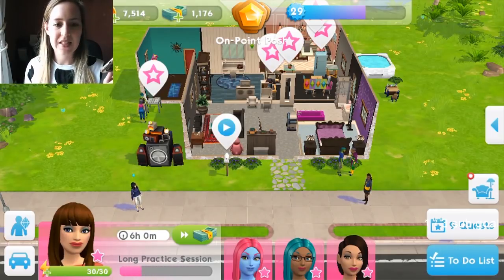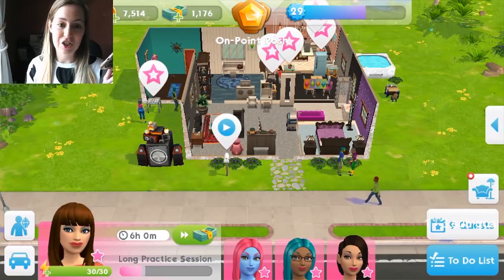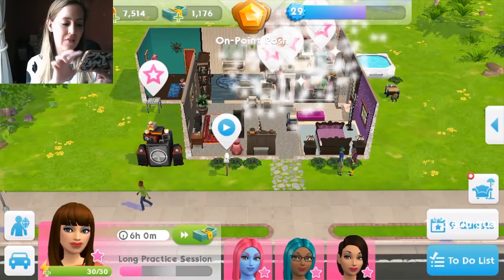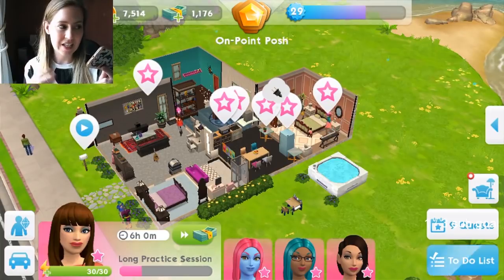Then more events at venues. We've expanded the number of relationship events outside your sim's homes. You can even take occasional field trips to venue locations you haven't unlocked yet — very cool. I haven't noticed any of that yet in my particular events, but that's just going to pop up organically I think.